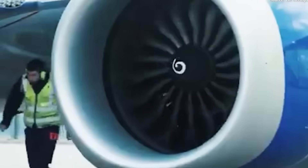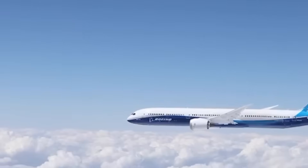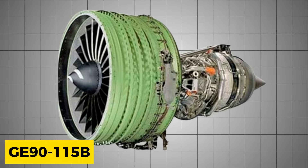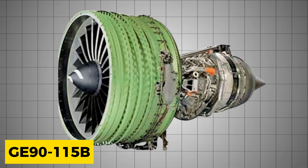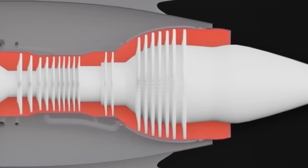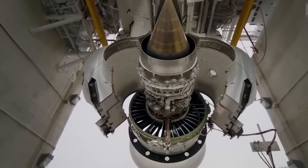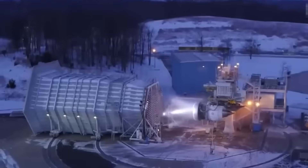GE committed to achieving specific fuel efficiency targets that aligned with Boeing's business case for the 777X. The engine was designed to burn 10% less fuel than the GE91-15B, the previous most efficient engine in the GE90 family. This improvement came from the combination of higher bypass ratio, advanced materials, and optimized aerodynamics throughout the engine.